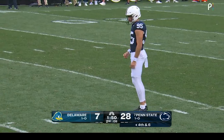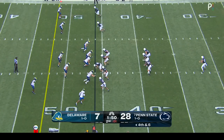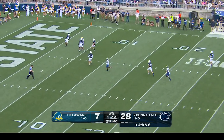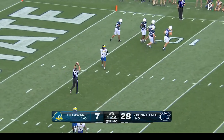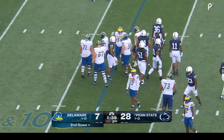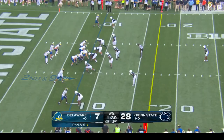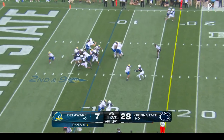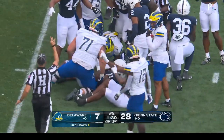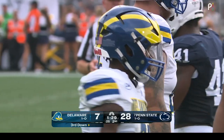Riley Thompson — who punted twice last week against West Virginia — kicks this one, and it's caught on a line, fair caught at the six-yard line. They were trying to call a timeout on the play. Marcus Yarns lost the ball — he was spun down but was never actually on the ground, as Abdul Carter kind of rolled him over. So he wasn't down when the ball came out, and he's able to get back on top of it.